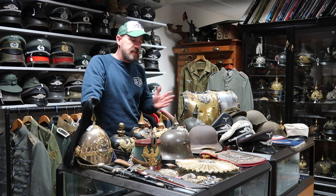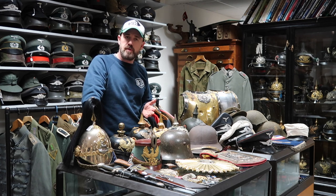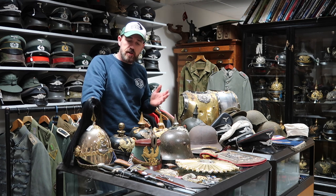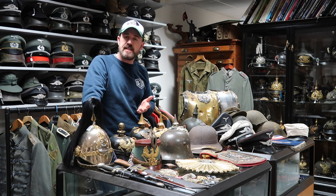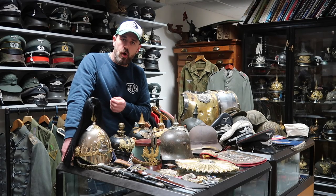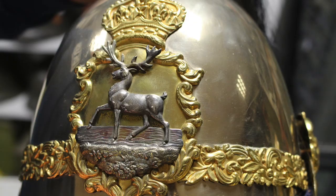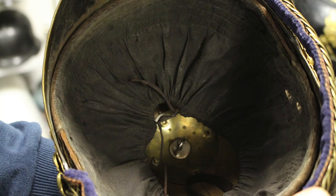So without further ado I'm going to go straight in. As you can see everything that's here on the table — you saw them a few minutes ago in the intro — I'm just going to run through what there is and explain some details about the pieces. Starting at this end here, this is a Hertfordshire officers yeomanry helmet. It's in absolutely superb condition; you very rarely see them in this kind of condition and the quality on it is absolutely brilliant.